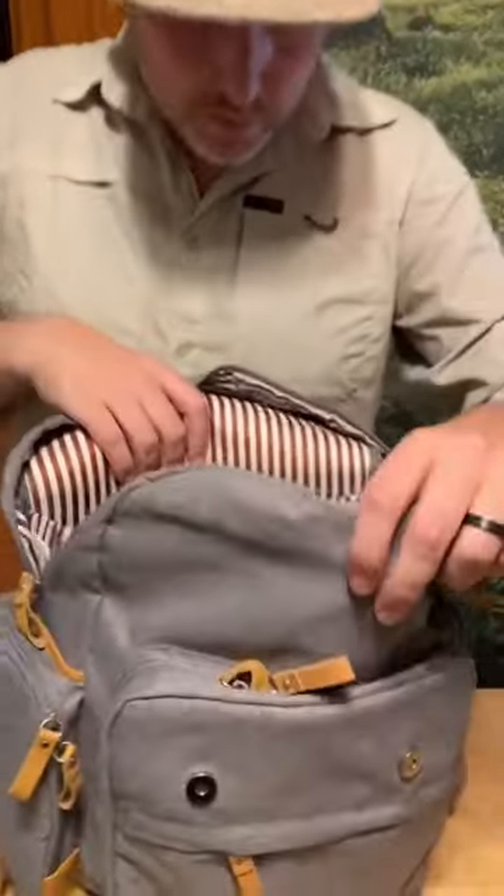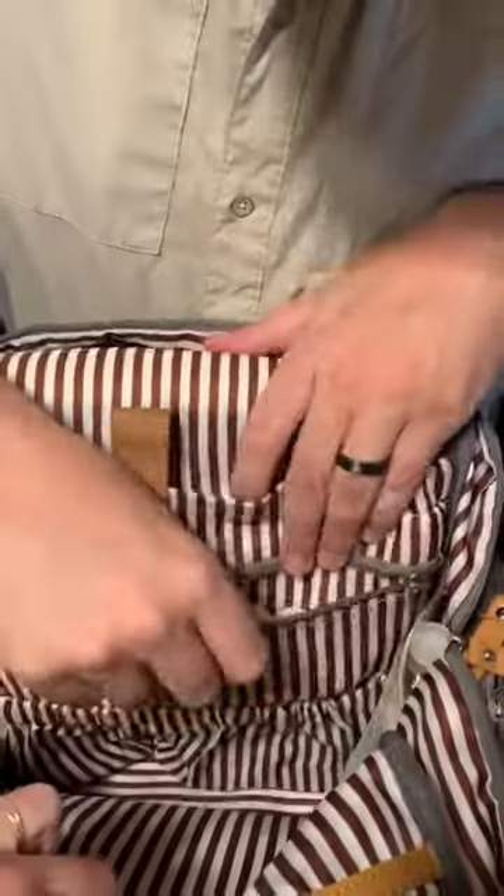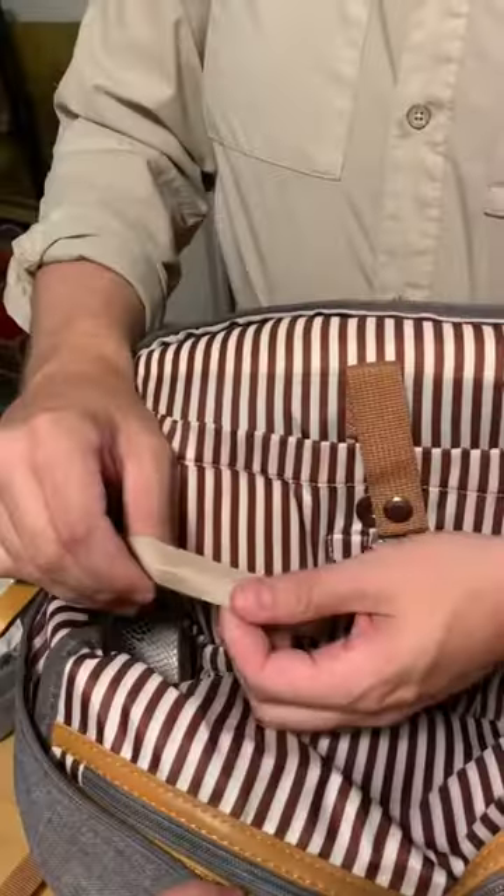This is where we put diapers and wipes. Then you have this nice big pocket, little mesh pocket on the side. This is a wet pocket, so this is where you can put your wipes and dirty diapers. There's a smaller pocket here — we have these little gloves, so cute. What does this band do?